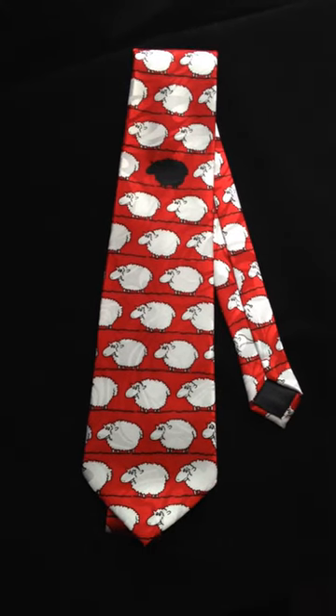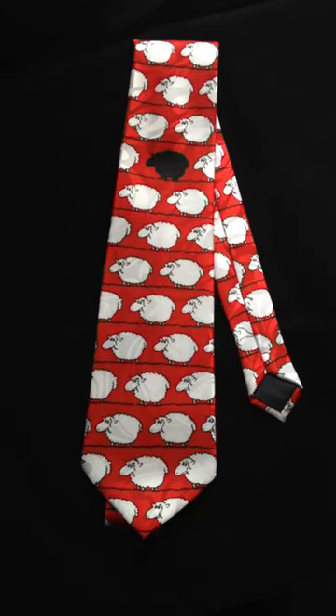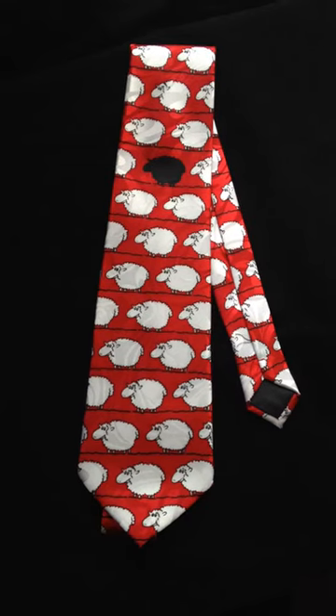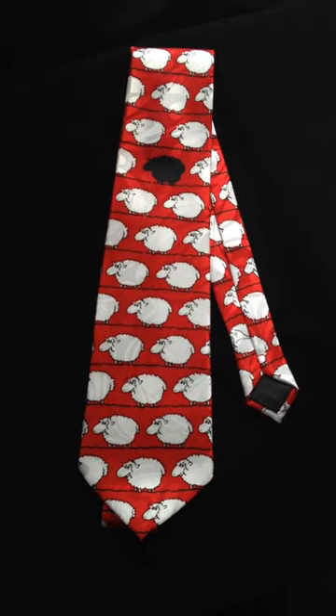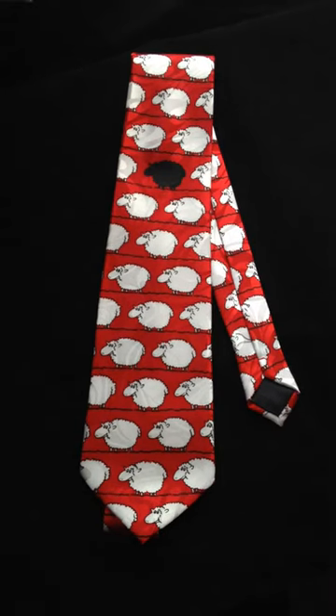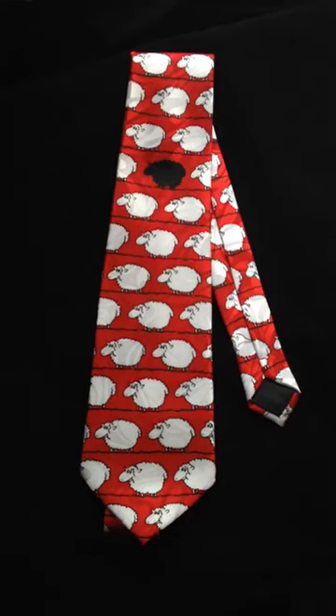This tie, and all of the ties that I'm going to show you, are 100% polyester microfiber. I'm hoping that the camera is picking up on the inlaid sort of shimmer or shine that the fabric has.